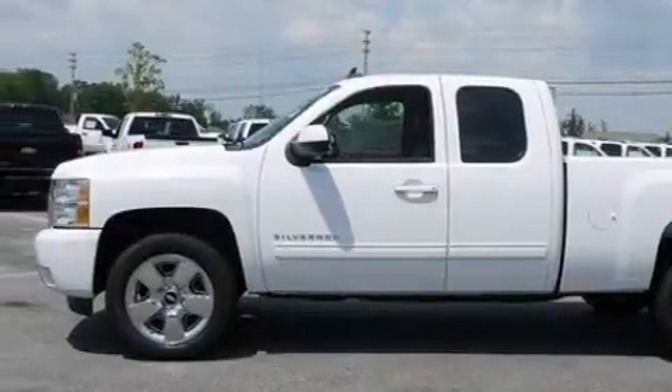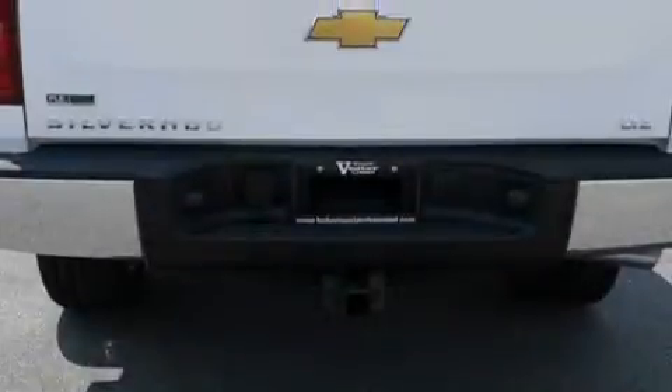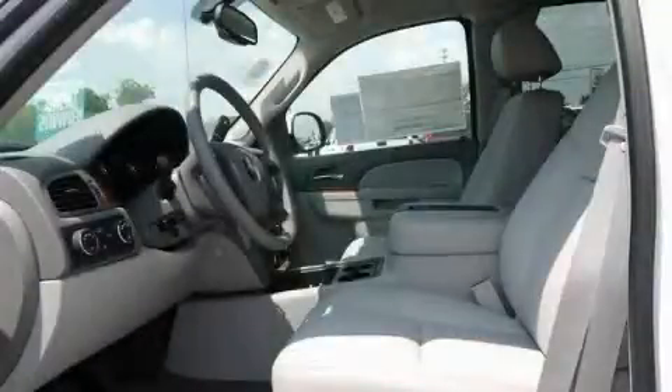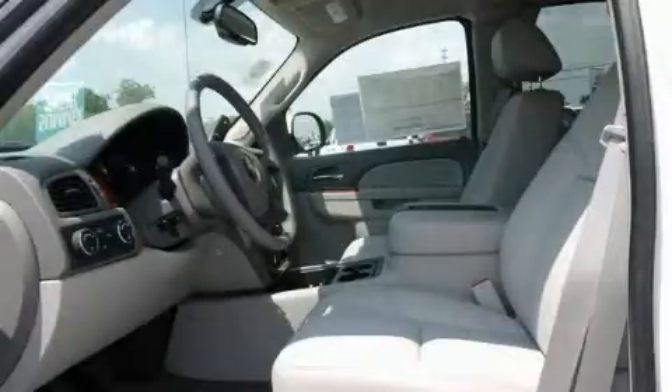Its top features include memory settings for the driver's seat positions, so you can recall your favorite position with the push of one button, heated seats, leather seats, cruise control, and steering wheel mounted controls. A premium audio system,